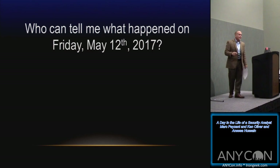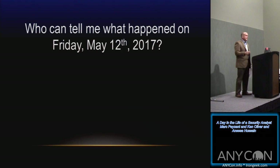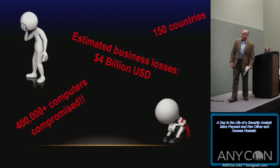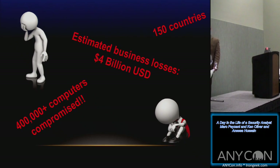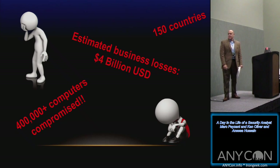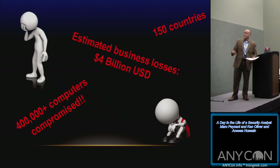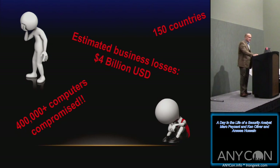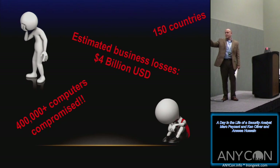Mark will now explain what happens when we become compromised. [Mark] Friday May 12th — WannaCry. That really sucked for a lot of European companies. These stats show four billion in losses — not just from data being unusable, but from forensics, bringing in outside legal, and companies to help. About 150 countries affected. These numbers may now be even higher — potentially two million computers affected.